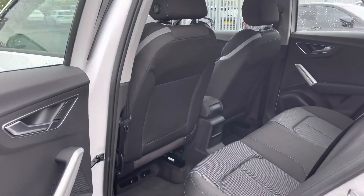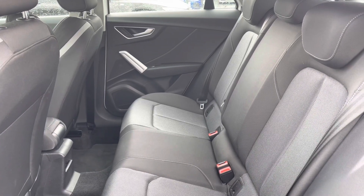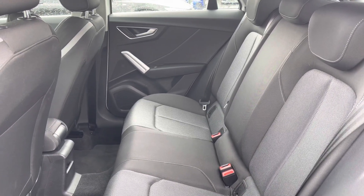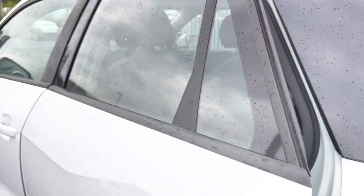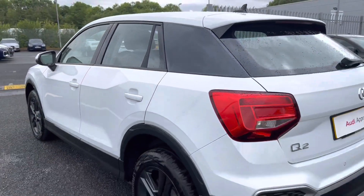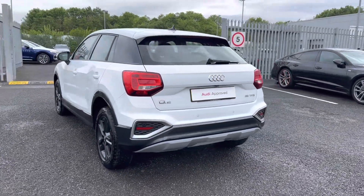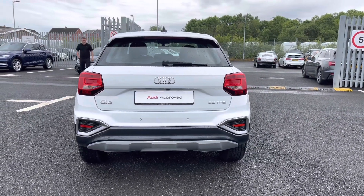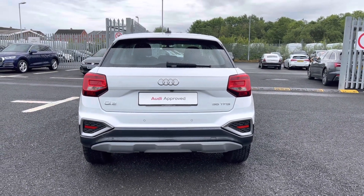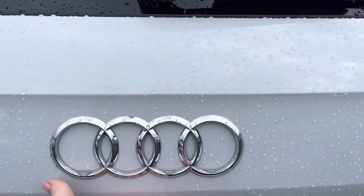Moving on to the rear interior of the vehicle you do have a nice amount of leg room in the back for any of your passengers, followed by the very comfortable full cloth upholstery which is included with the ISOFIX child seat mounting points just in case you do need to think about having any child seats in the back. This Q2 does come fitted with the rear parking sensors which are perfect for helping you squeeze into any of those tighter spaces, just helping to make you that little bit more aware of your surroundings.